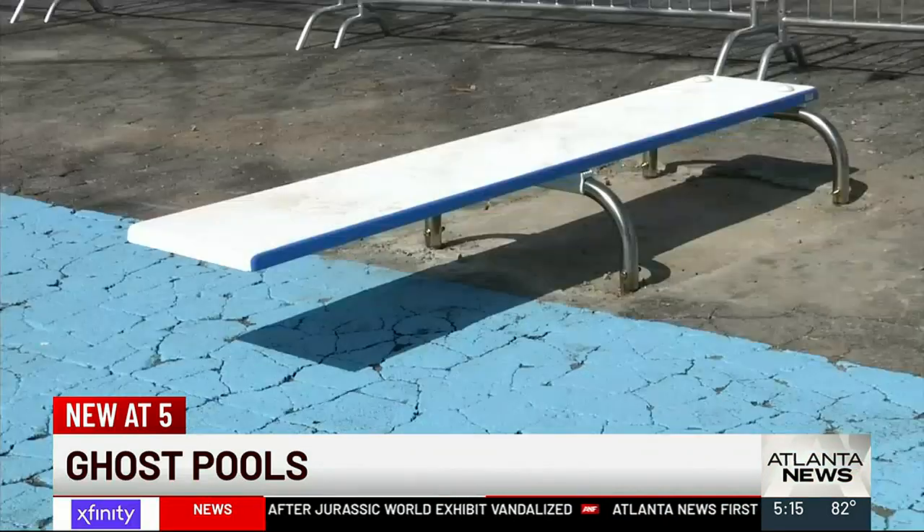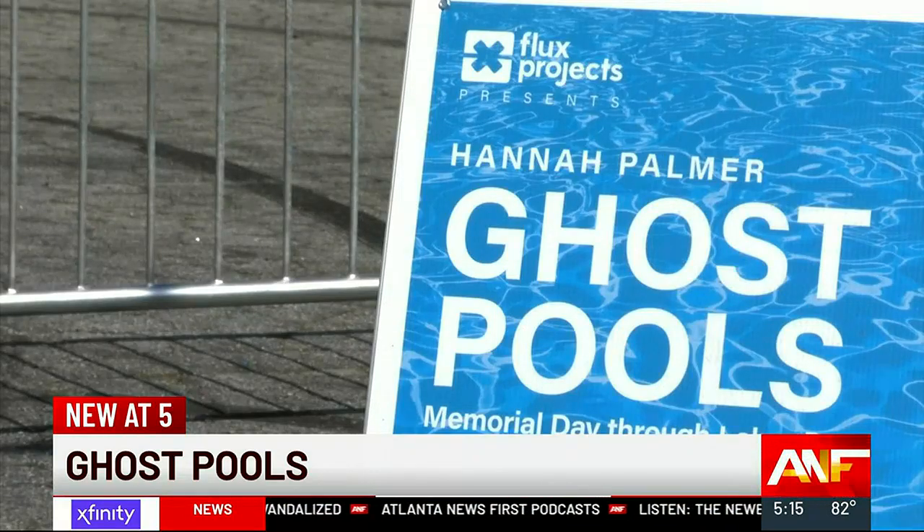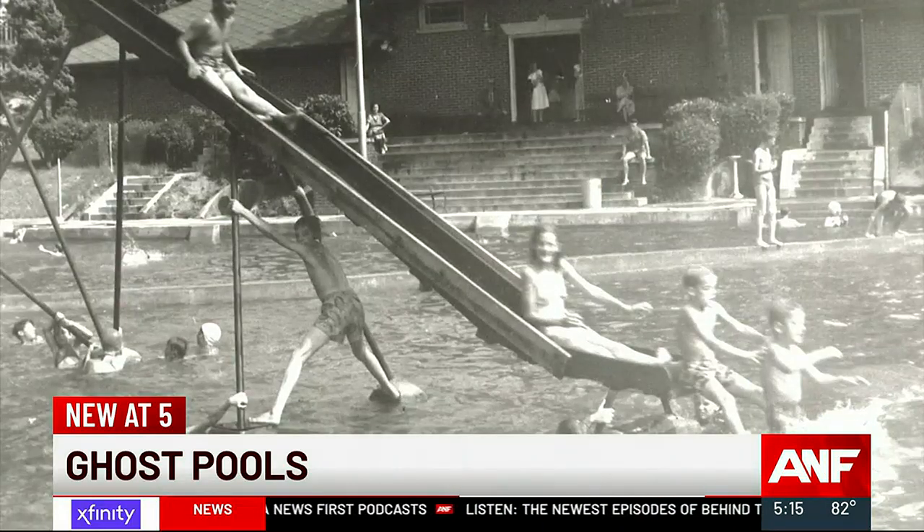The painted concrete, the lone diving board — these are ghost pools, memorials of two public pools in East Point. We've marked out the footprint of the original pool.